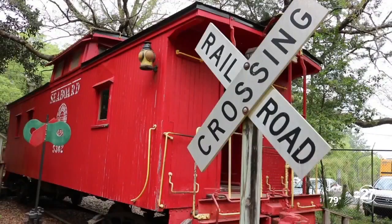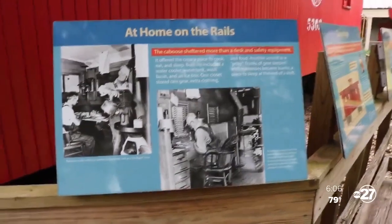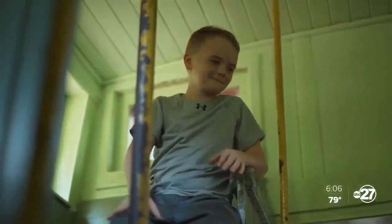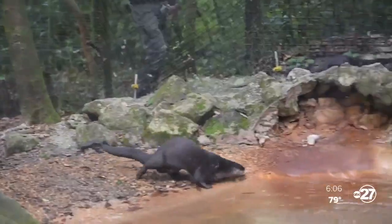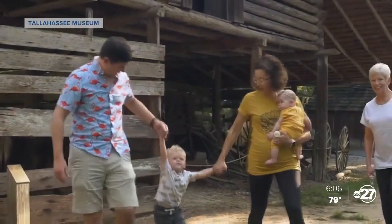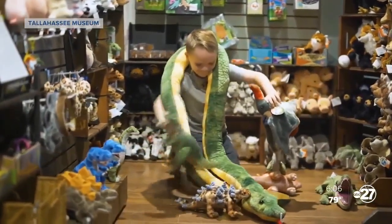And when you're done defying gravity, take a trip back in time into historic buildings of yesteryear, like a 1920s Seaboard Airline caboose from the Jim Crow era. Climb aboard and imagine life on the rails. Whether you walk the beautiful nature trails, visit the diverse exhibits, or have an animal encounter, there is a place right in your very own backyard to learn while having fun and immerse yourself in the region's natural and cultural history.